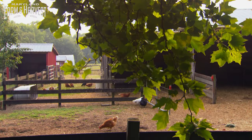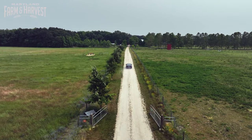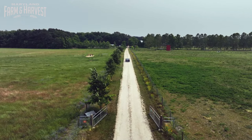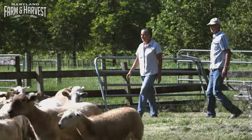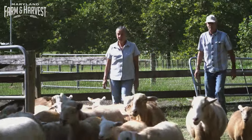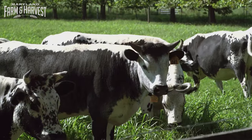Just east of Easton, on Maryland's eastern shore, is where you'll find Pop's Old Place. It's been a family farm since 1909. Inherited from her grandfather 20 years ago, Darlene Gohringer, along with her husband Arthur Wilson, transformed produce fields into pastureland for their heritage breed livestock.